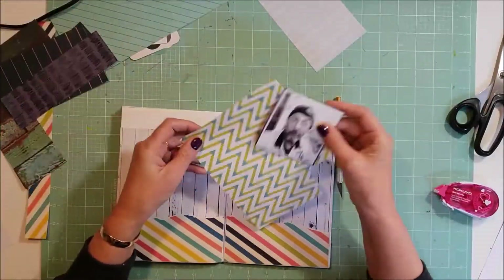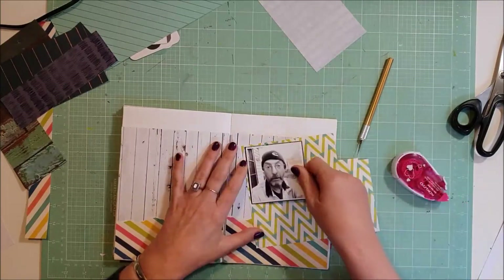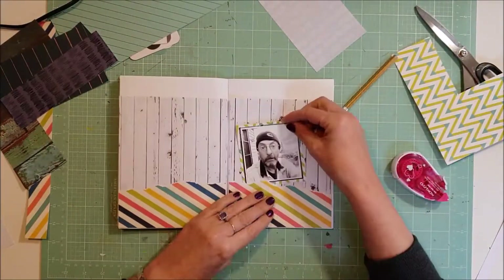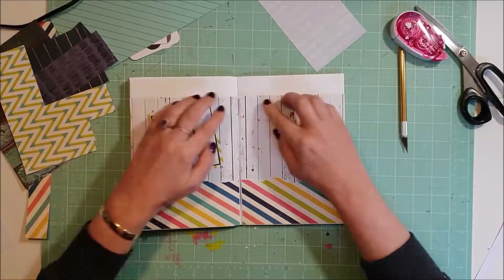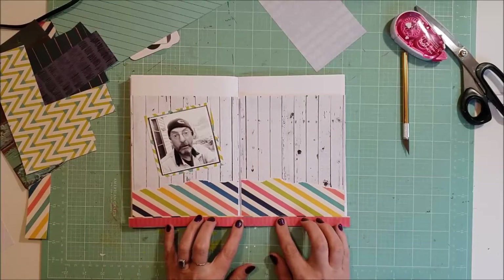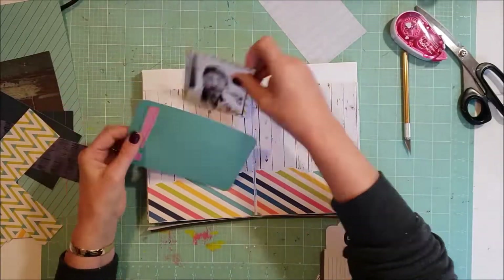I thought about putting something up the top but I think it's going to be too busy, so I do leave that top bit with nothing on it — just nice and blank. But I like this zigzag green paper, so I'm going to mount the photo on that. It really has three mats on it now — I think I'll put a white border mat on it, which I pretty much do with all my photos.